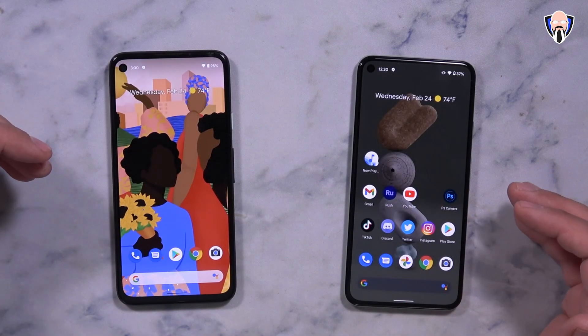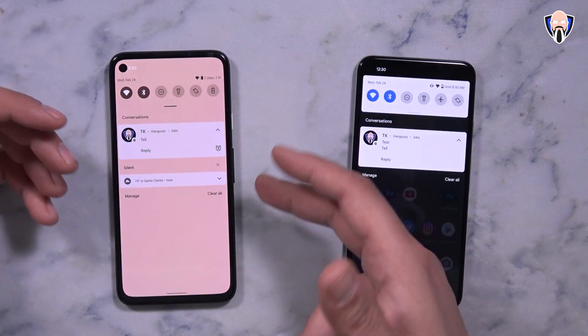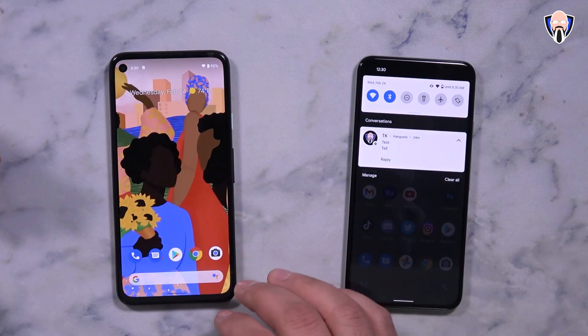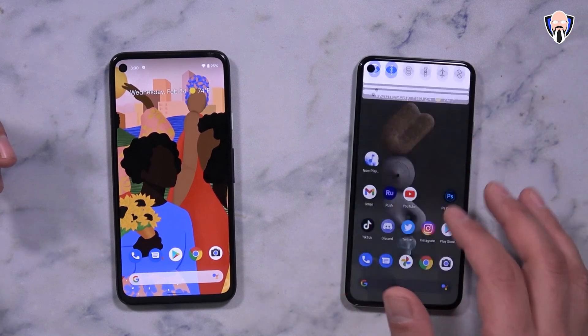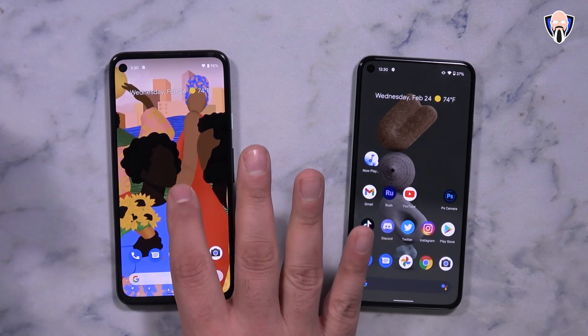The first thing we'll talk about is a wallpaper theming option — the ability of actually customizing our notification panel or notification toggle area with the color of the wallpaper you're using. On the right we're noticing that it's pretty much just the standard white or dark color if you turn on dark mode, but on the left it's actually themed and it's pulling some of those colors from the actual wallpaper.